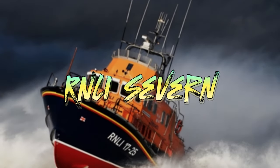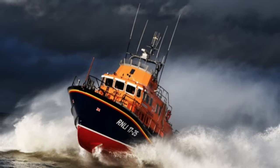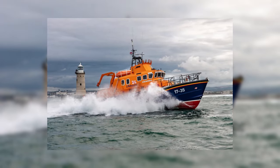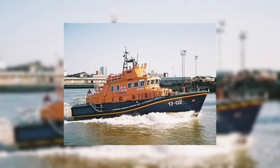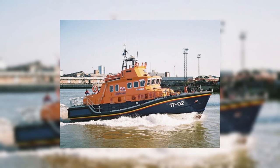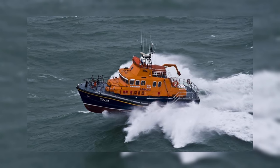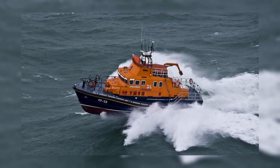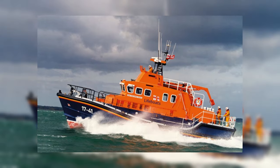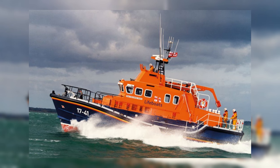Next in the list is the RNLI Severn, the largest lifeboat in the RNLI fleet, measuring 17 meters in length. Designed to lie afloat at deep water moorings or berths, it is not only large but also agile. Equipped with twin marine diesel engines and a hydraulic-powered bow thruster, it exhibits exceptional maneuverability, crucial for assisting casualties in distress. With a capacity of up to 47 passengers, powered by twin Caterpillar engines producing 1,250 horsepower each, and a top speed of 25 knots with a range of 250 nautical miles, the Severn can respond rapidly to emergencies near and far from the coast. Its inflatable daughter boat, with a 15 horsepower outboard engine, is perfect for rescues near rocks and shallow waters.